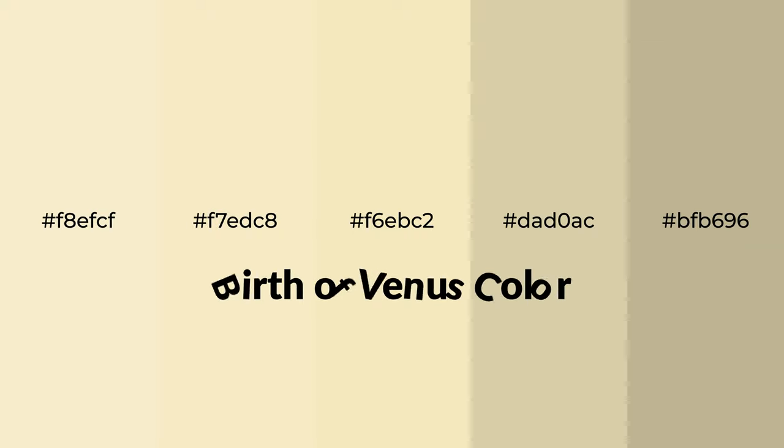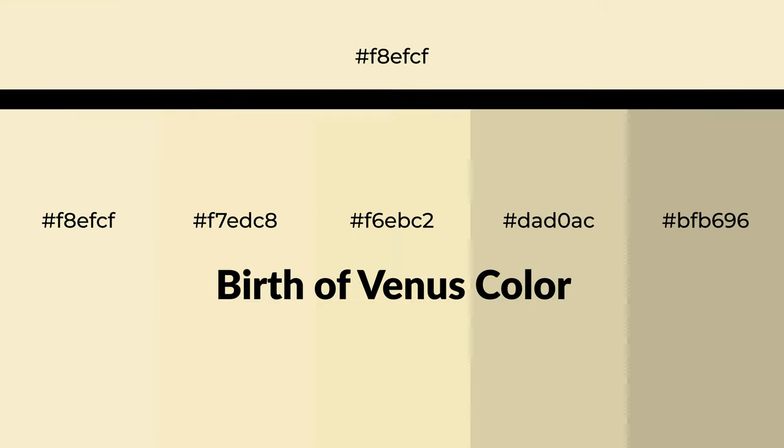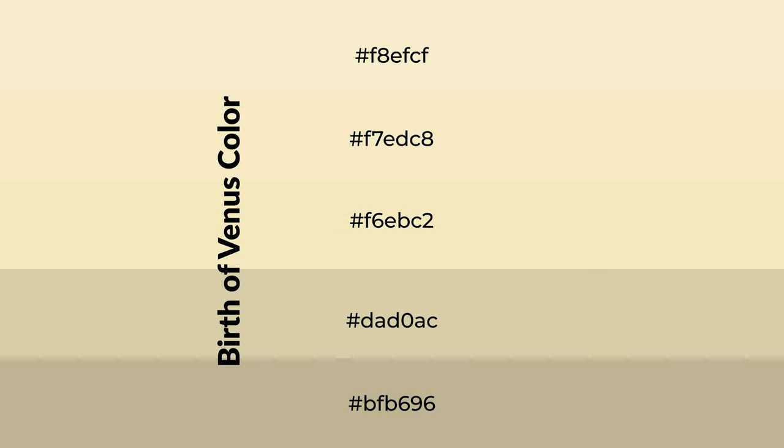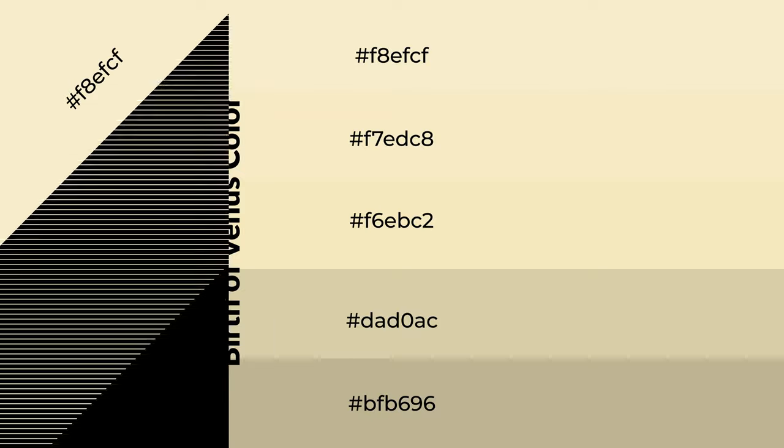Warm shades of Birth of Venus color with yellow hue for your next project. To generate tints of a color, we add white to the color. Tints create light and exquisite emotions. To generate shades of a color, we add black to the color. Shades are used in patterns, 3D effects, and layers, and they create depth and drama.